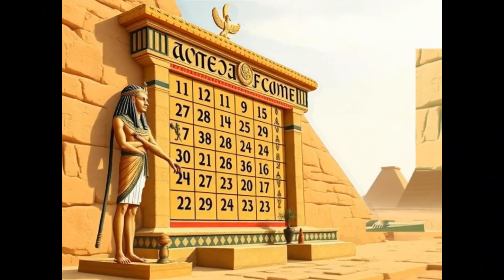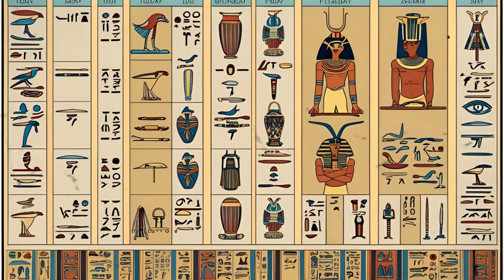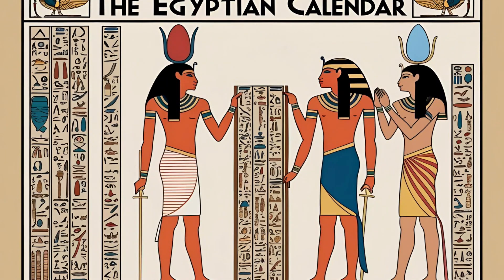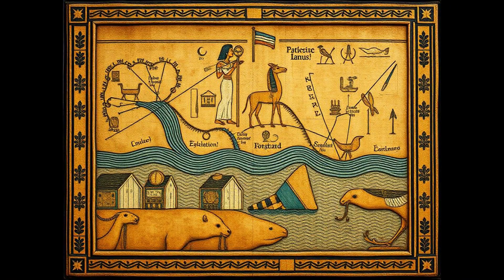Water clocks were particularly useful in temples, where priests needed to perform rituals at specific times, even in complete darkness. These clocks later influenced timekeeping in other civilizations, including the Greeks and Romans.